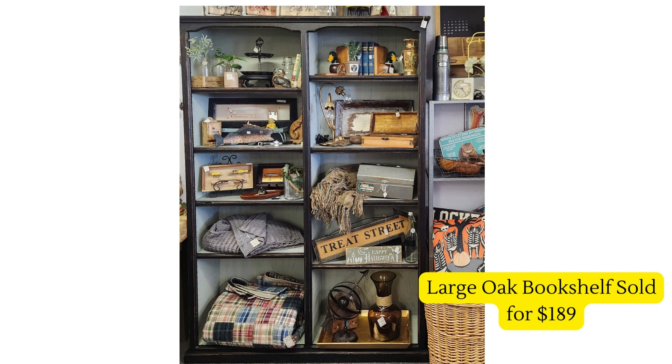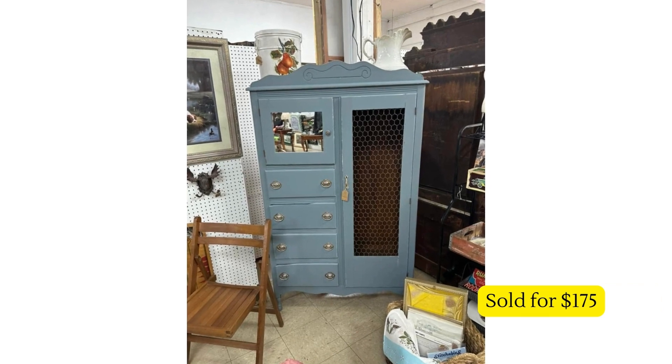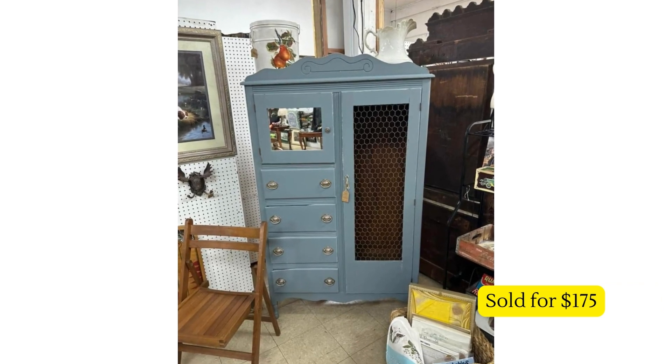Our next vendor sold this beautiful wash stand — they paid $20 for it and it sold for $100. I feel like that's a great deal, and it made somebody very happy. That's a beautiful piece to have in your home.